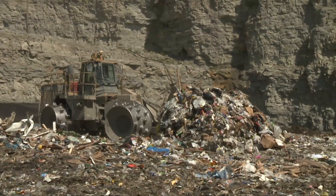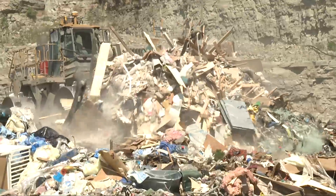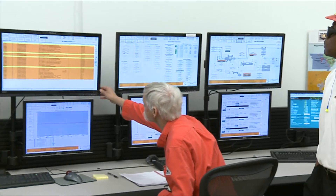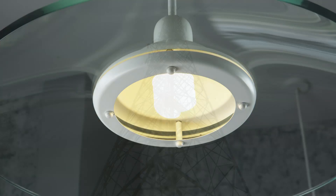Methane gas, produced by the more than 687,000 tons of trash Americans produce every day, is often burned off to the atmosphere. But there's a better option: use landfill gas to generate green, renewable electricity.